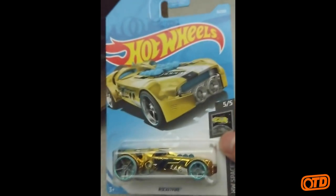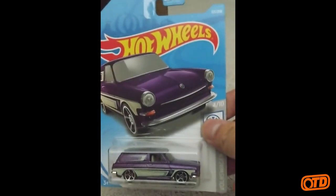The Rocket Fire, HW Space. Gold Chrome — I think that's the second one, if I'm not mistaken. Then we have the Custom 69 Volkswagen Squareback from the Volkswagen series.